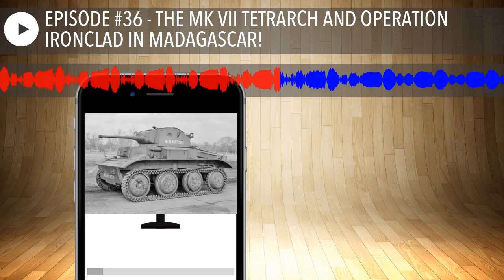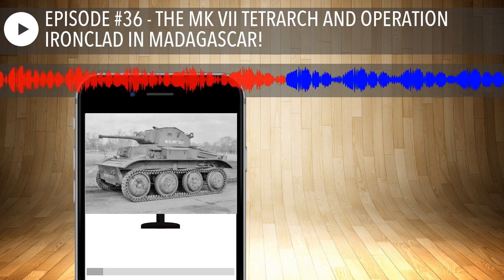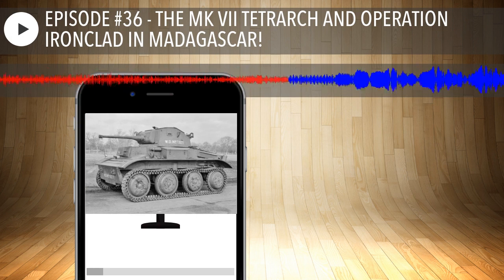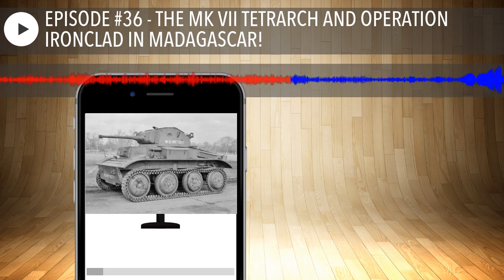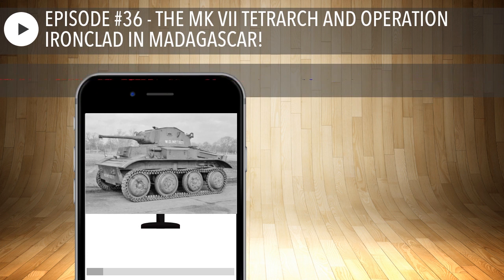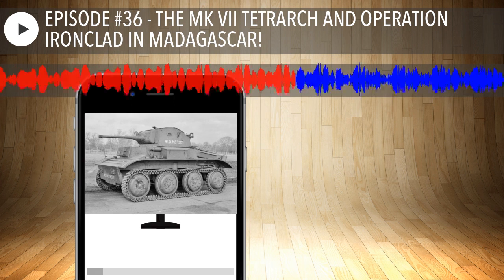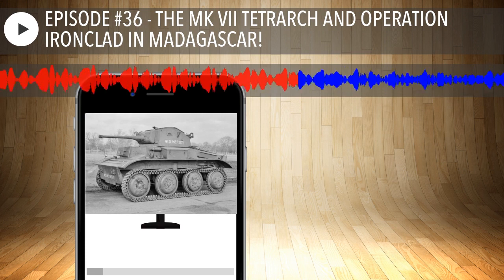Operation Ironclad was under the command of Major General Robert G. Sturges. Under his command was B Special Service Squadron, created by merging six Valentine tanks and six Tetrarch tanks from different squadrons into a single unit. So basically they scraped together whatever tanks were operational — six Valentines and six Tetrarchs — and said, okay, go take the third largest island in the world.